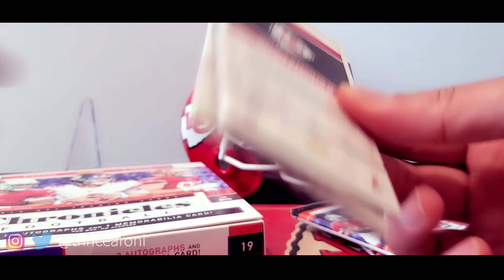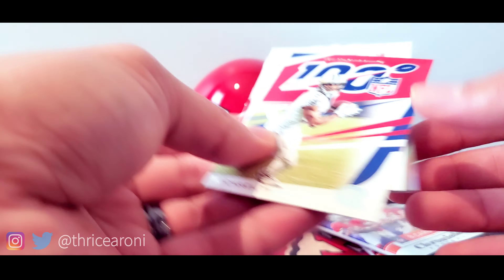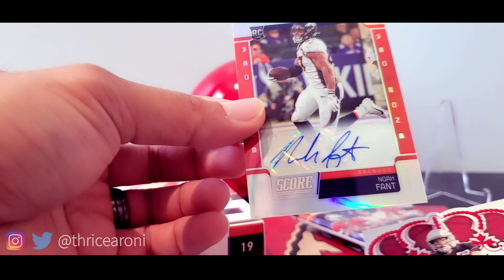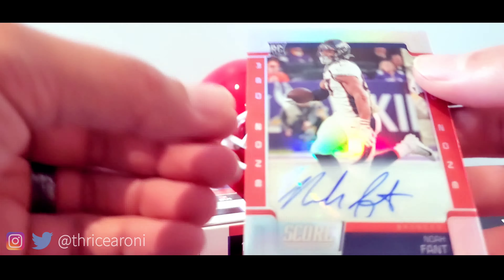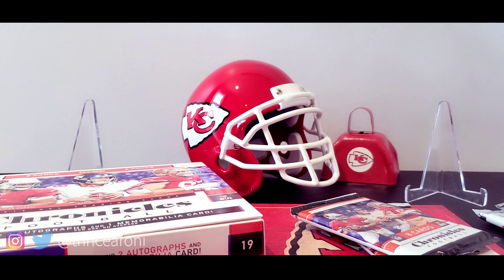I see Chiefs in the back — let's take that. Michael Thomas. This might be an autograph — Noah Fant! Another Noah Fant, and that one is numbered. Bookend — 20 out of 20! Noah Fant Score — let me put this down. 20 out of 20, that's cool!